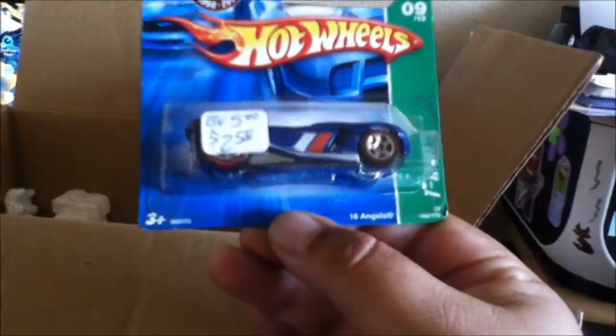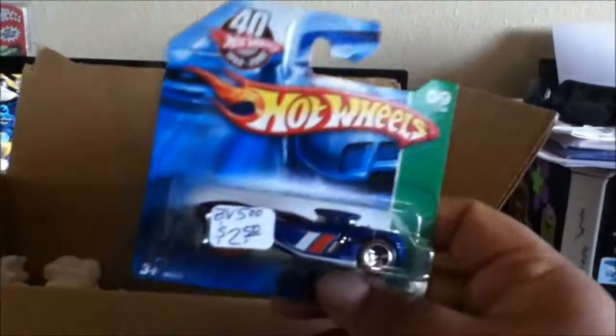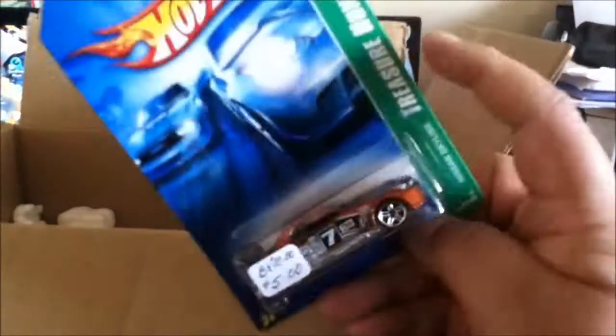Wow, check these out, these are pretty cool! Got the Super Tsunami — that is very awesome. These cards are in very good condition too. Got the 16 Angels with the redline tires — pretty cool, got two of those, can't go wrong with the green. And then check it out — Nissan Skyline treasure hunt! I know Seth would like that one. These are all from '06, pretty good.